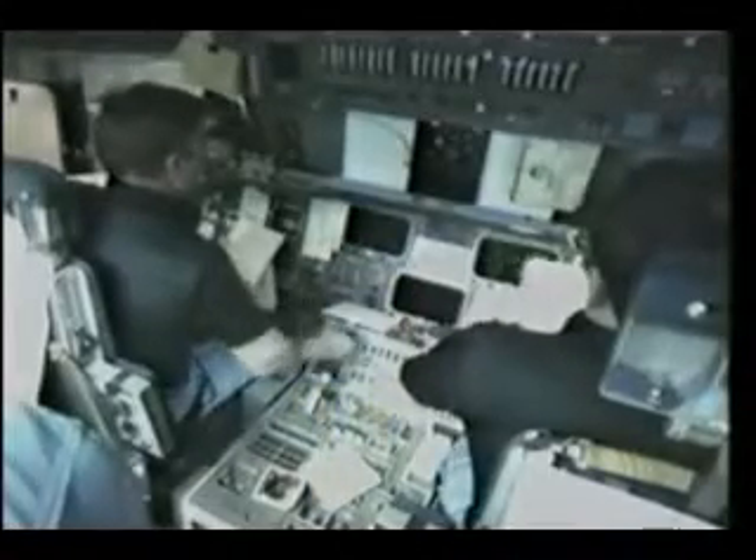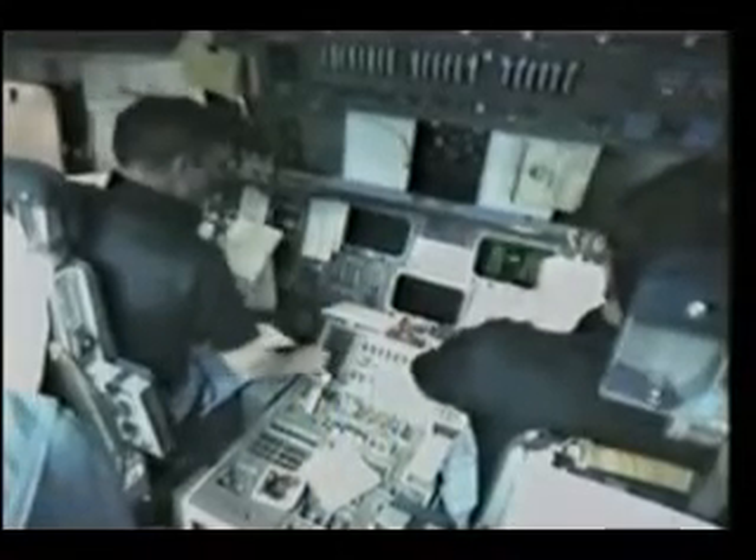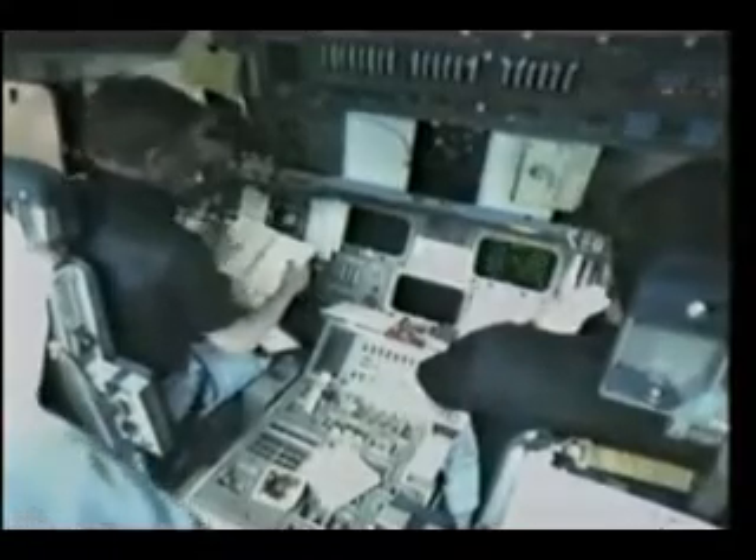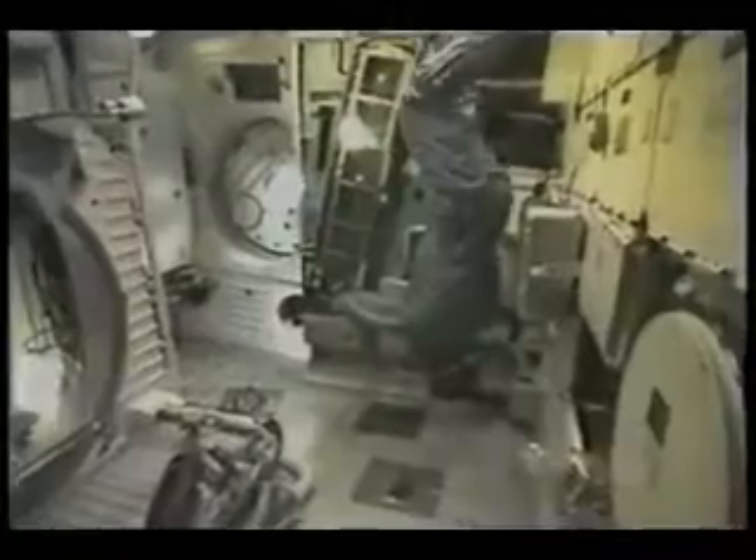This is the FCS Flight Control System Checkout — we do it every flight on the vehicle. That is Story operating the camera to take data for the Continuous Flow Electrophoresis System Experiment. This is once a joint venture between McDonnell-Douglas and Johnson & Johnson, which they have every confidence is going to have direct earth-borne application very shortly. He was taking some photos of the streams up there and down here, and he's getting ready to change out some samples.